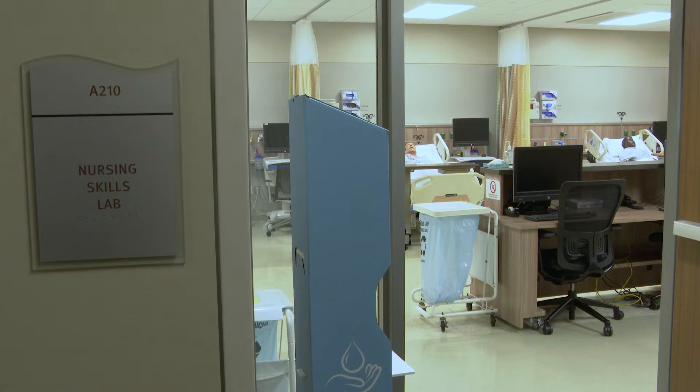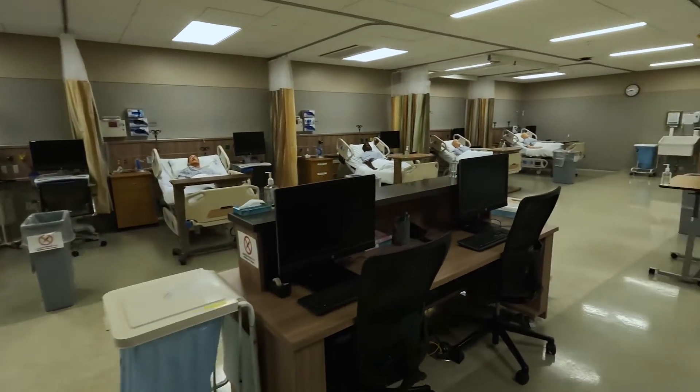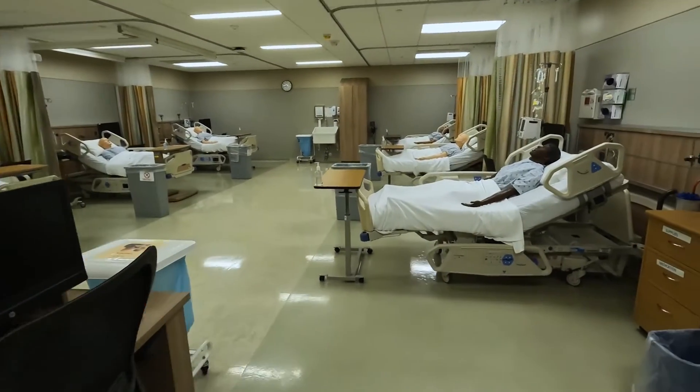Integral to the U of M School of Nursing's commitment to developing the most highly skilled nurses and nurse practitioners, the skills lab is equipped with bedside care areas with mid-fidelity mannequins used for teaching various skills.